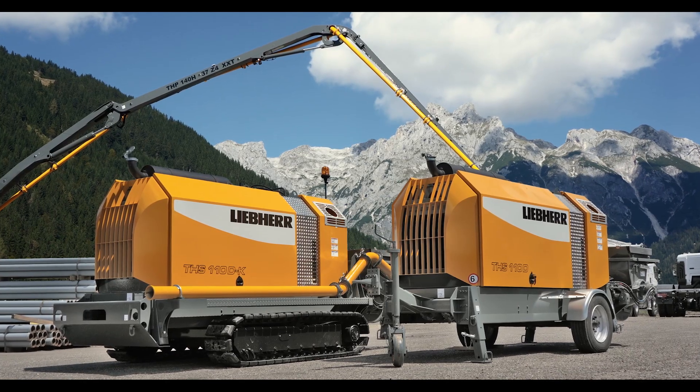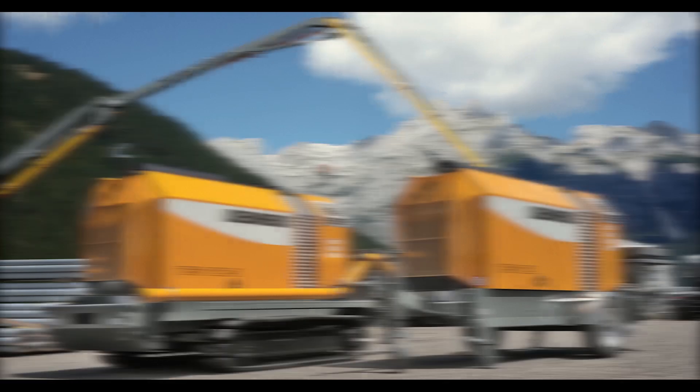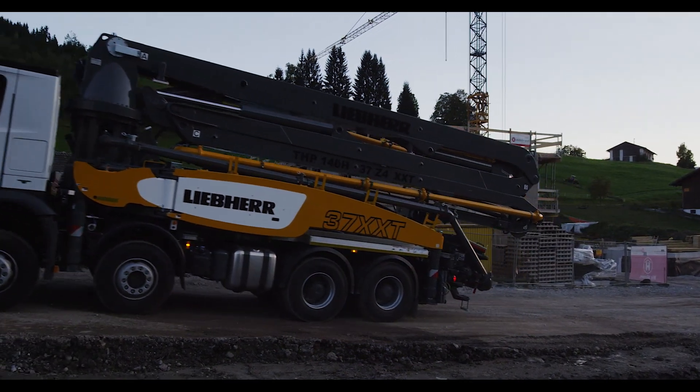The product range also includes powerful stationary concrete pumps. Concrete pumps from Liebherr — a well thought out concept.